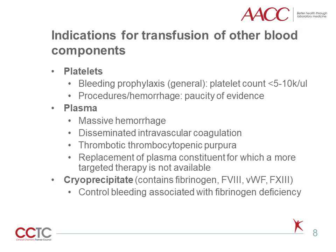In addition to RBCs, there are three other major types of blood components in the transfusion service: platelets, plasma, and cryoprecipitate. The indication for prophylactic platelet transfusion is generally considered to be a platelet count below 5,000 to 10,000. There is little evidence for the ideal thresholds for platelet transfusion prior to invasive procedures or in the setting of hemorrhage. Plasma transfusion is indicated for massive hemorrhage, disseminated intravascular coagulation, thrombotic thrombocytopenic purpura, or replacement of a factor for which a more targeted therapy is not available. Cryoprecipitate is used to control bleeding associated with fibrinogen deficiency. Note that fibrinogen is critical for achieving hemostasis in hemorrhaging patients since it is both the precursor to fibrin and it facilitates platelet aggregation.